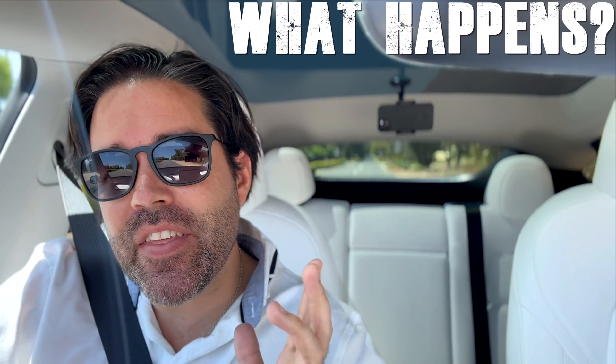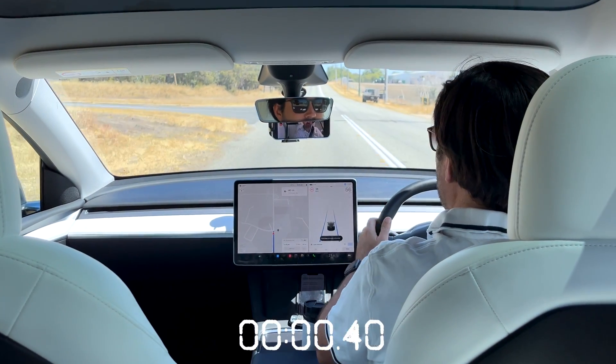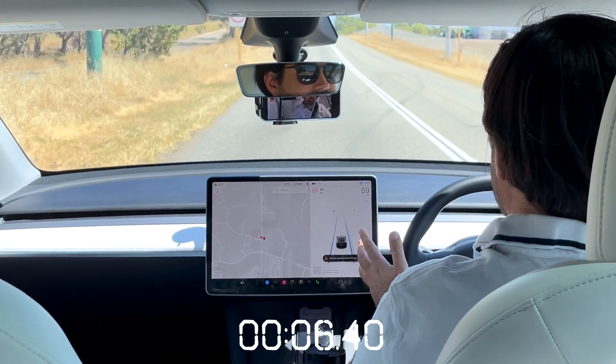Next question: what happens if there is no response from the driver after the autopilot alerts? I've been wondering what would happen in the scenario if the driver fell asleep while autopilot was active. I've driven out to a road which I know is quite slow with traffic, so let's find out together. Autopilot's ready, activating autopilot. Even though we're going into an 80 speed zone, I'm going to set it at 60. My hands are above the steering wheel, ready to take control at any moment.